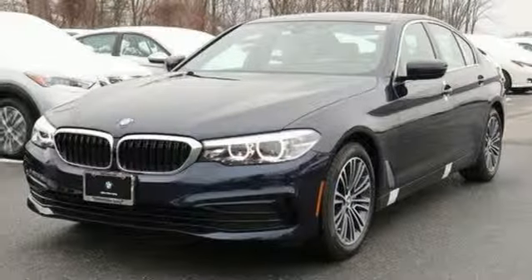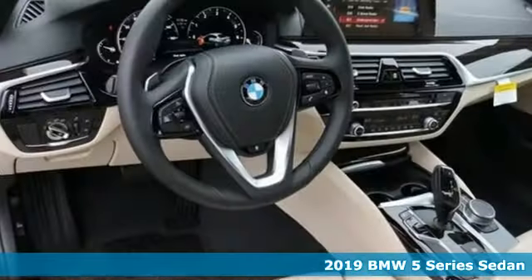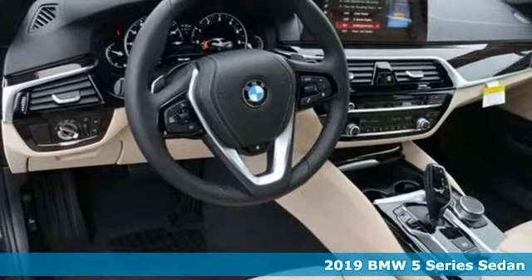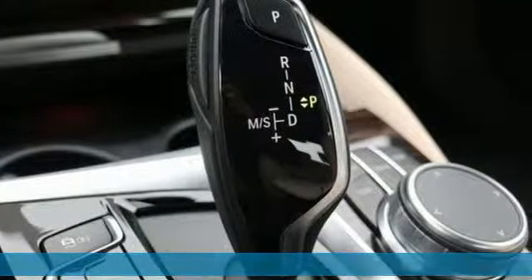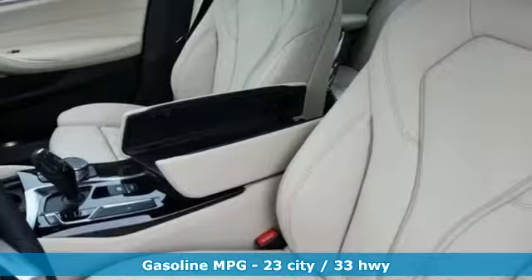Here's a new 2019 BMW 5 Series. Thrilling performance, relaxing luxury — it's everything in perfect harmony. And get ready for an impressive combination of features.